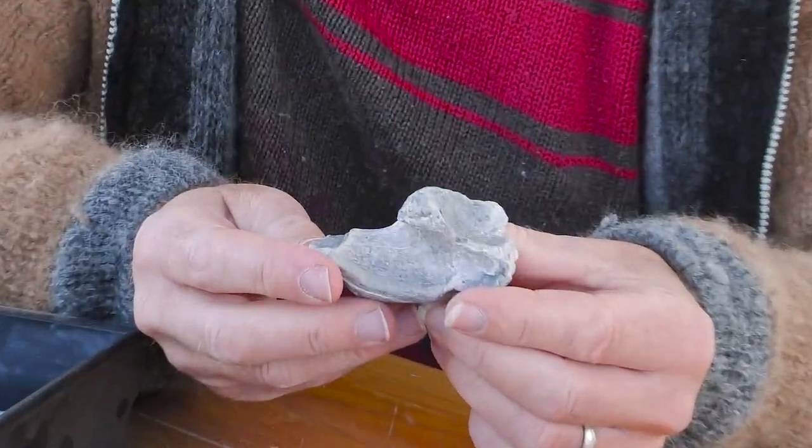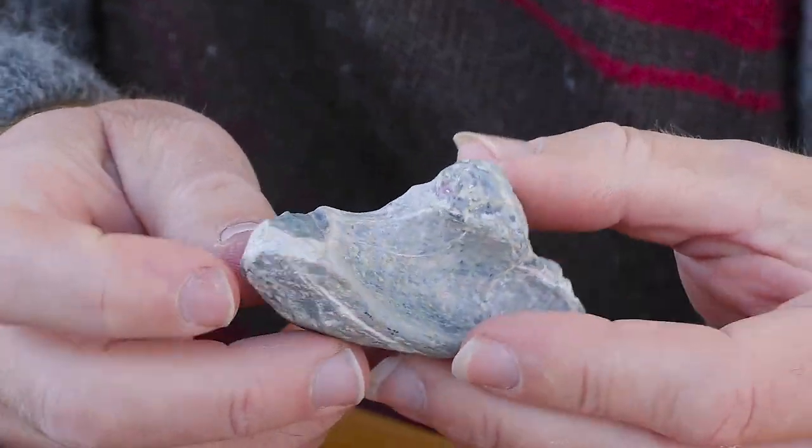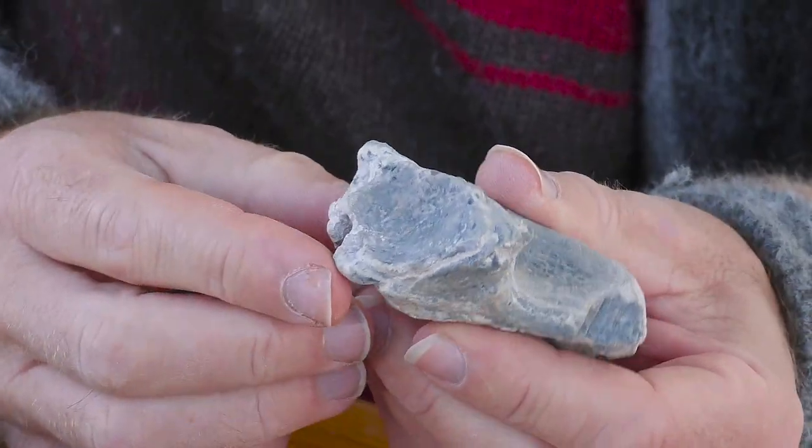Maybe something like a sauropod — the long-necked dinosaurs — but we can't really be sure. There's not really enough there to identify them. But then there's this piece, which is really fascinating. You can see that it's got a very different shape to everything else: this kind of hook-like end, and then a deep cavity on this side. It, too, is broken, so it's not all there.